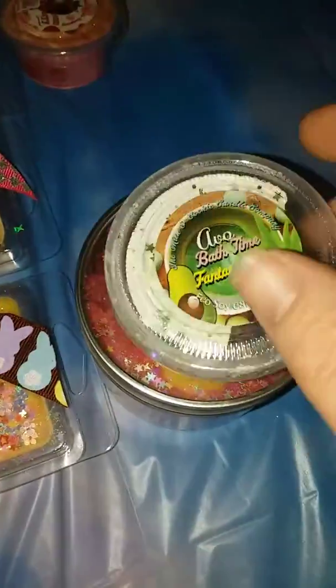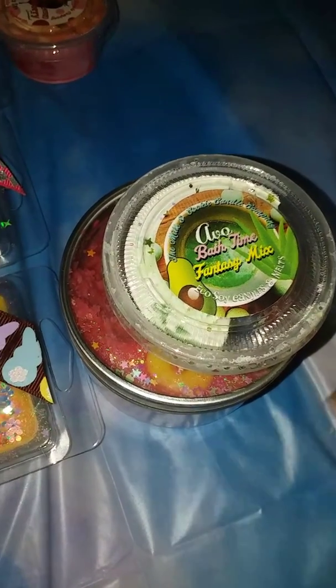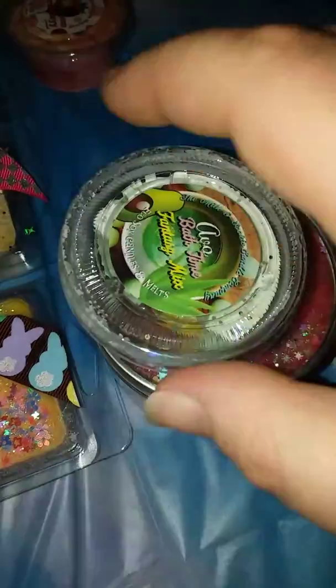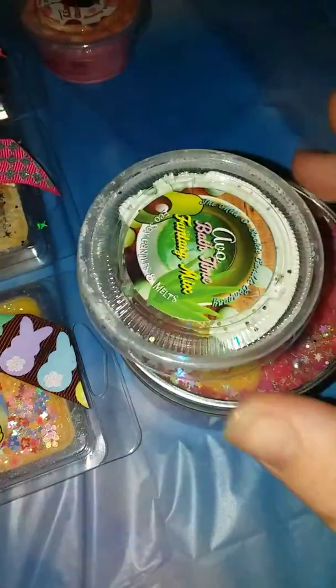Then we have the Abo Bath Time Fantasy Mix. I used half of this in my bathroom. It has got a really nice lemongrass scent to it — I really like it.